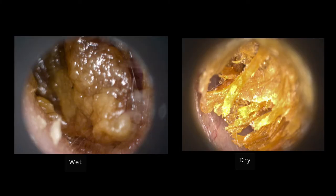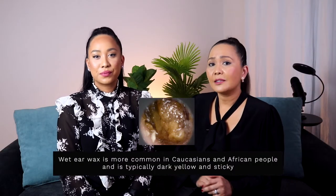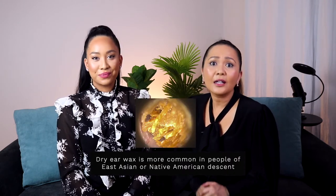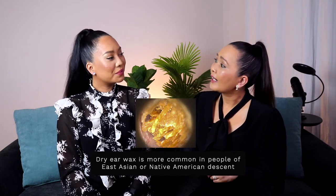There are two main kinds of earwax: wet and dry. Wet earwax is more common in Caucasians and African people and is typically dark yellow and sticky, whereas people of East Asian or Native American descent produce earwax that is typically light in color, dry, and flaky.